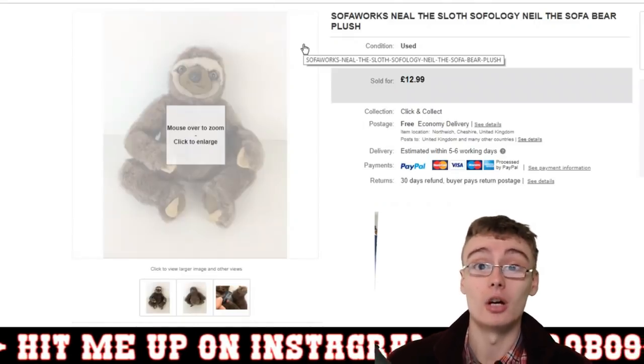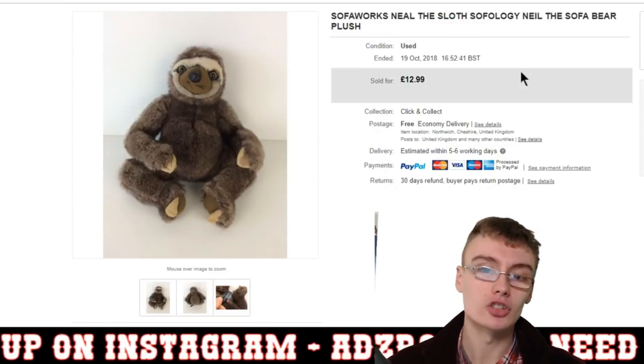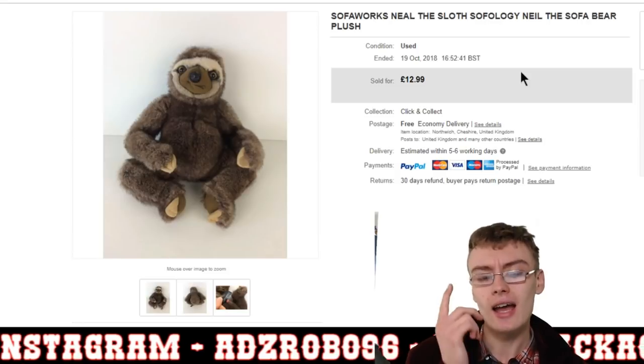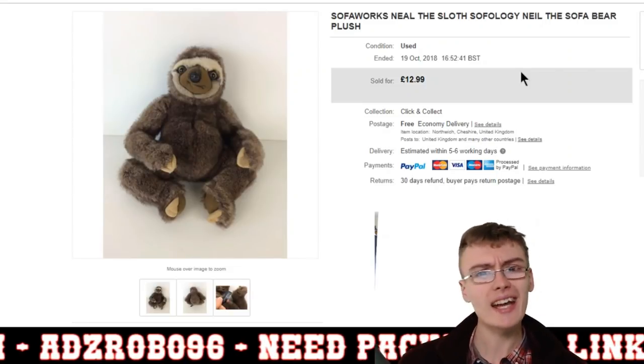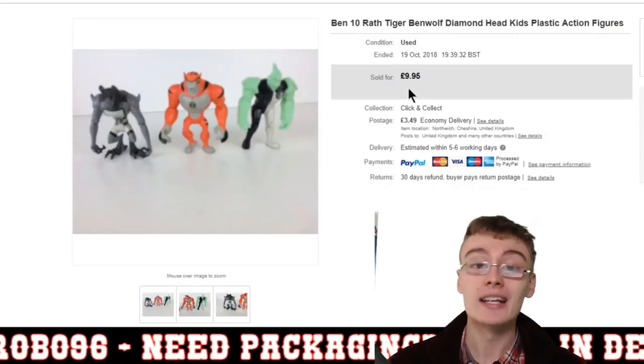Next, a Neopets Sophology plush — I always talk about these. I paid £2 for this one and flipped it for £13 within a week or two. Really happy with this — a nice little bread and butter sale, about £6 or £7 profit. I don't do the whole tallying profits per individual item anymore; I just do it in my mind, so my figures might be a little bit off.